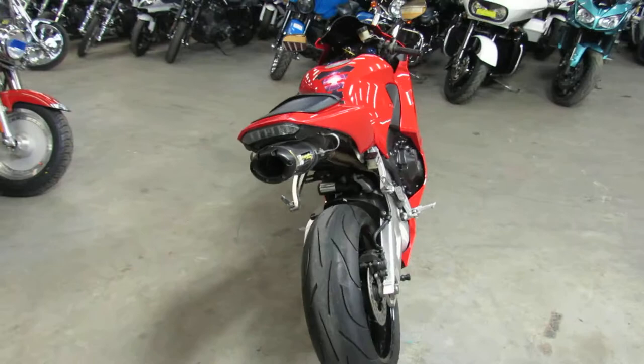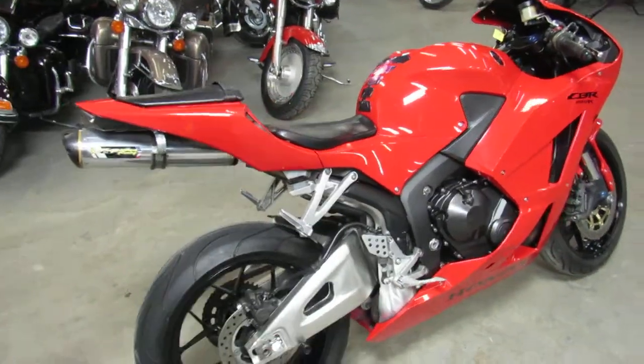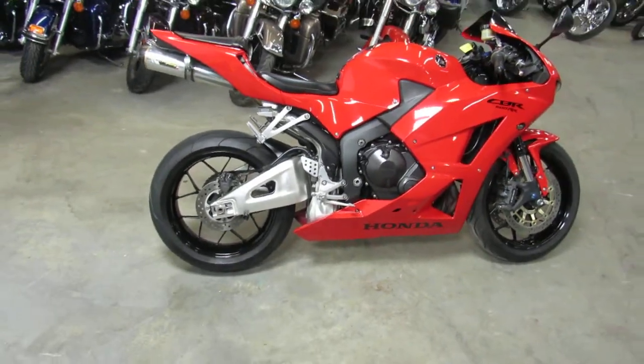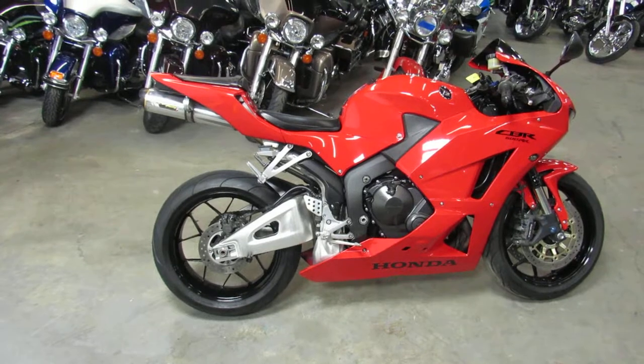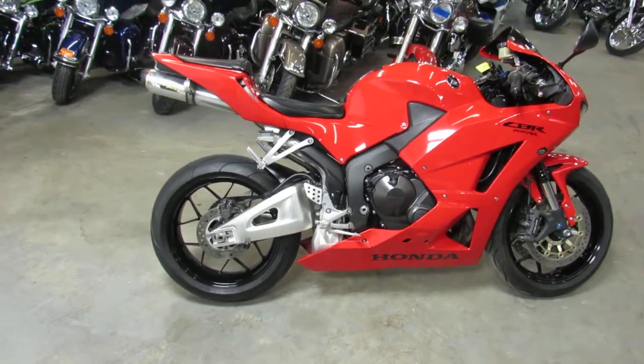This thing's been serviced at a factory authorized Honda dealership and inspected and certified — all the fluids have been changed. This 2013 includes a six-month warranty. Can't go wrong, buy with confidence. Visit our website at approvalpowersports.com. We got guaranteed financing.